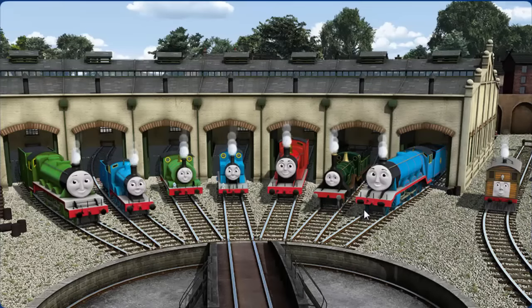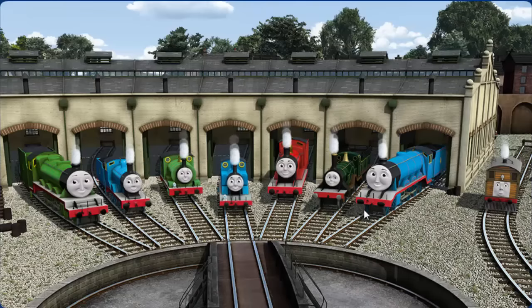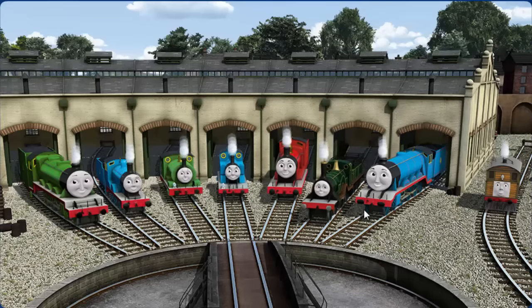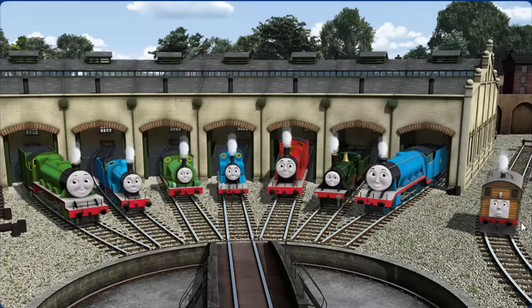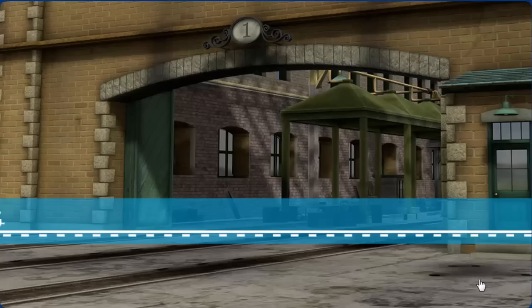You helped repair Henry and Edward and Percy and Thomas and James and Emily and Gordon and Toby. You did a great job.